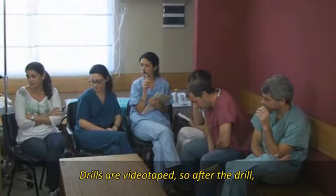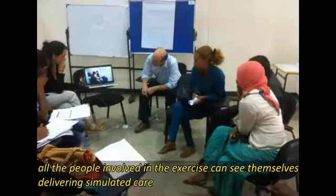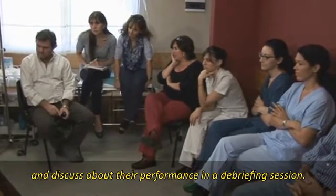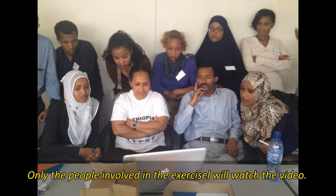Drills are videotaped, so after the drill, all the people involved in the exercise can see themselves delivering simulated care and discuss about their performance in a debriefing session. Only the people involved in the exercise will watch the video.